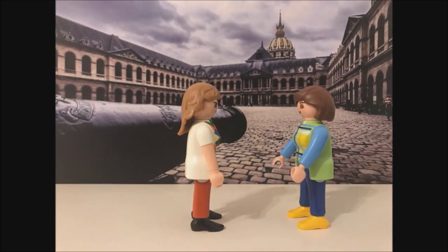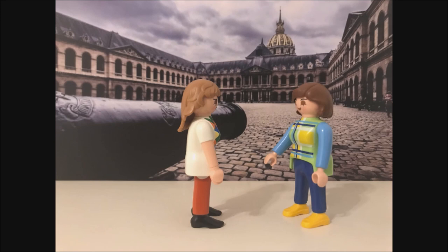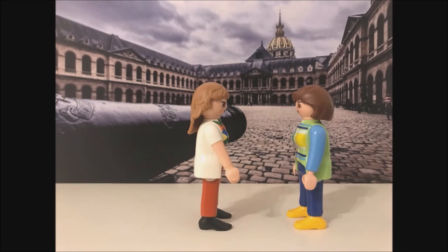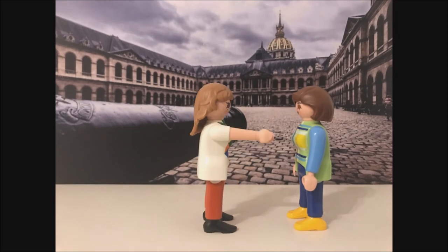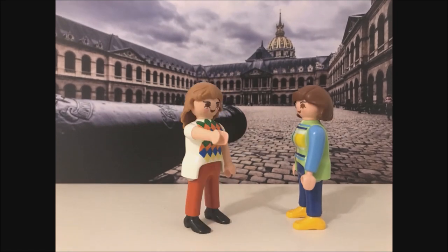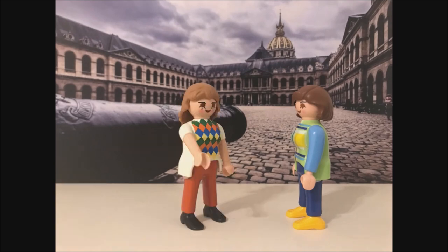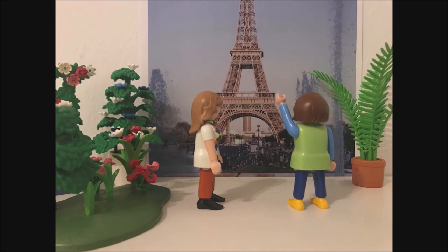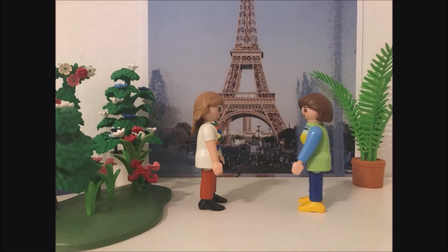But, Louise, I really want to see the Eiffel Tower now. Could you tell me how I can get there quickly? Okay, d'accord. Let's move on. Go along this street, pass the park, and then turn right. Oh my god, this is even bigger than I expected, and so beautiful.